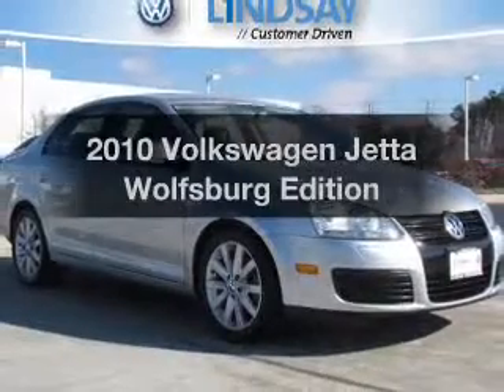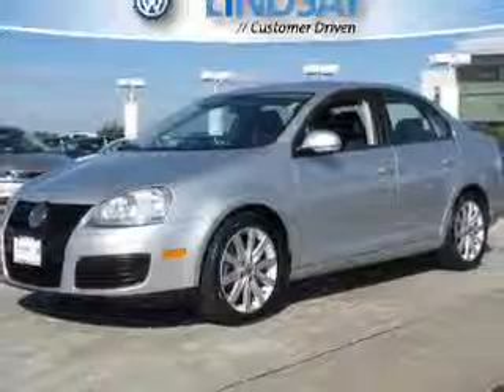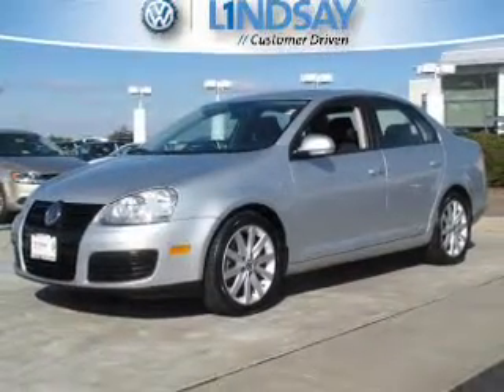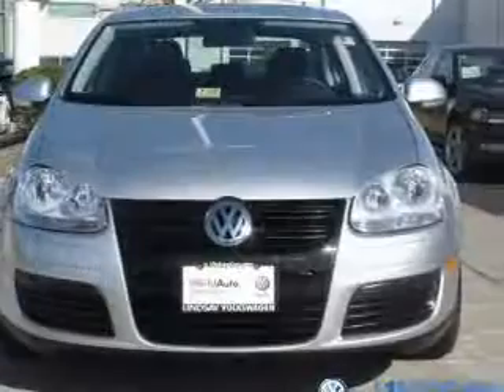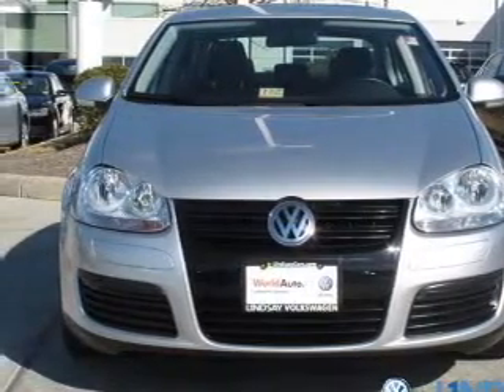Get noticed in this 2010 Volkswagen Jetta. This is the set of wheels you've been looking for. The powertrain includes front wheel drive with an efficient four-cylinder engine, connected to a manual transmission that'll keep you in touch with your vehicle.